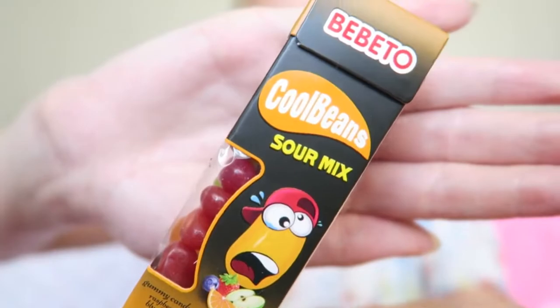It smells like jelly beans and they also look like jelly beans. There's a mix of raspberry, blueberry, orange, apple, and strawberry. They're quite small. I wouldn't call them really sour — they are more sweet to me. When I think of sour I think of sour patches, really sour in your mouth, and these are more sweet. I like them but I wouldn't really repurchase them — they're a nice little sweet treat though.